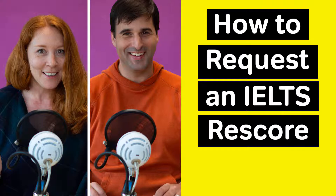Visit ielts.magoosh.com for more great resources to improve your IELTS band score. A lot of IELTS students wonder how often rescore requests are successful. But Elliot, for those who may not be familiar with the rescore process, what is a rescore?